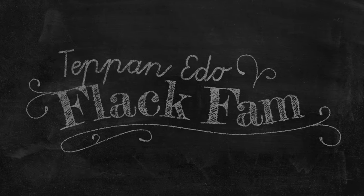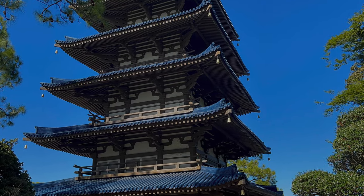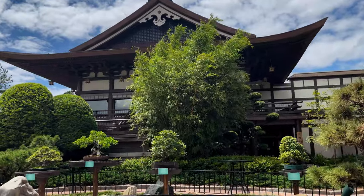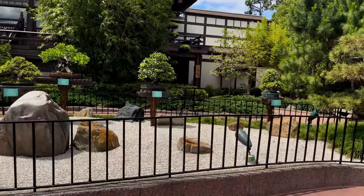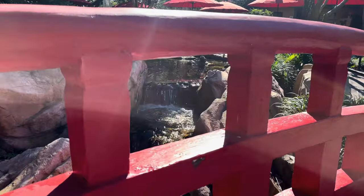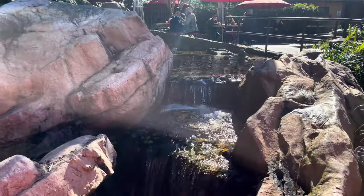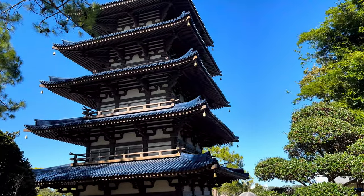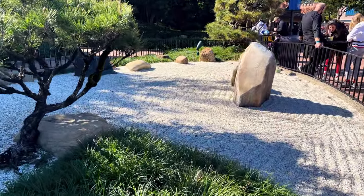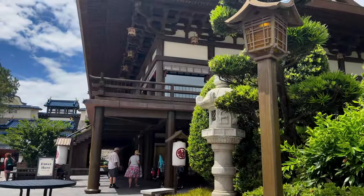Hey, it's Justin and Bethany from the Black Bam. Let's talk about Teppanyaki. If you've been to Epcot, you know just how impressive the international pavilions are to look at. The Japan Pavilion in Epcot is one of our favorites because of the architecture, one of the best stores in all of Epcot, and of course, its food.